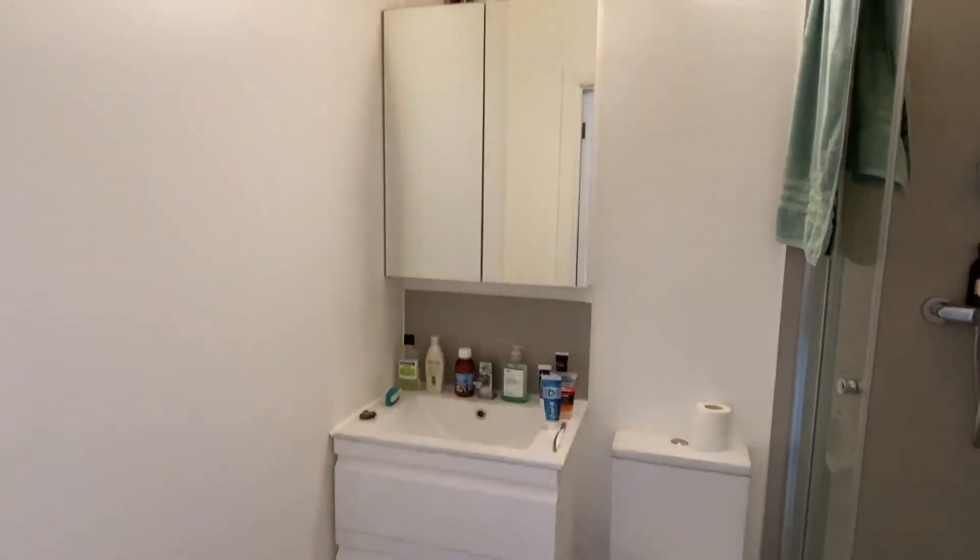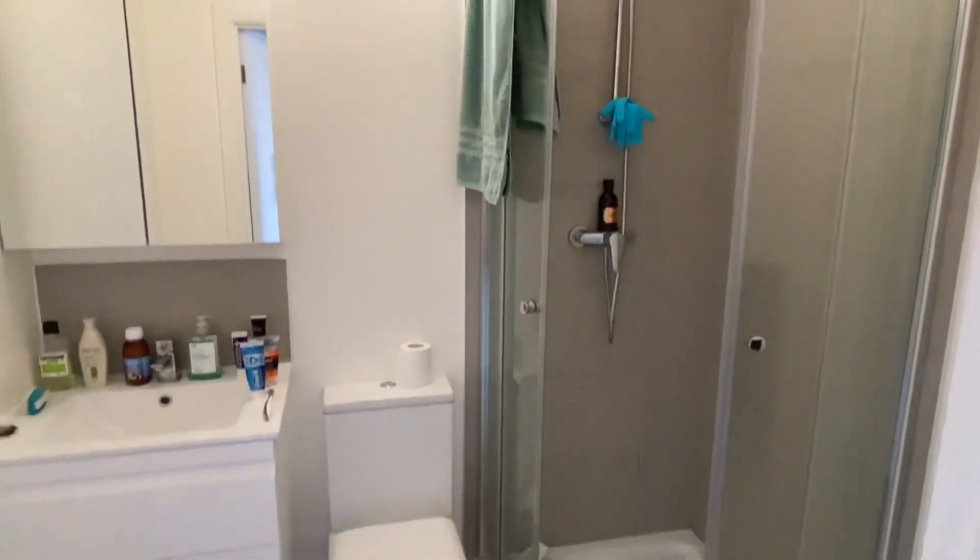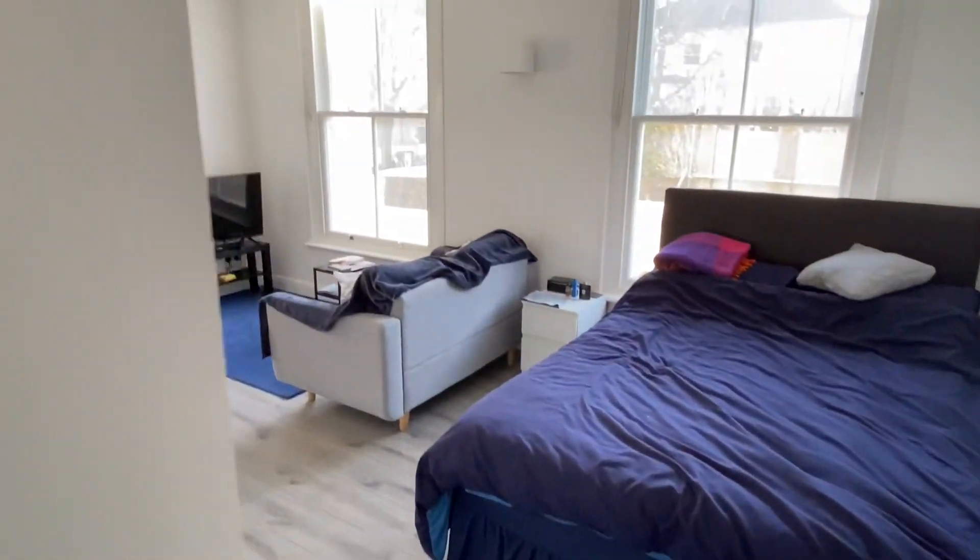Moving around here, we have the ensuite, which has storage below and above the sink, and then a shower cubicle also with a tiled floor. And that is St Anne's House.